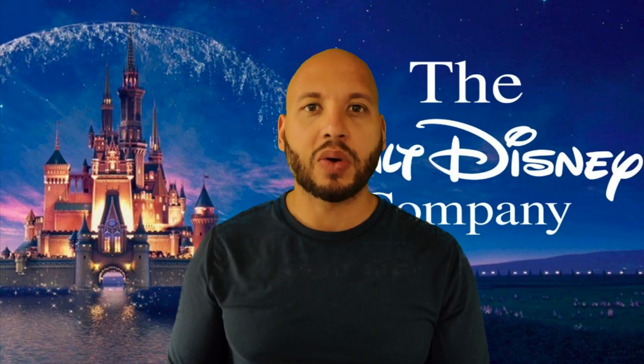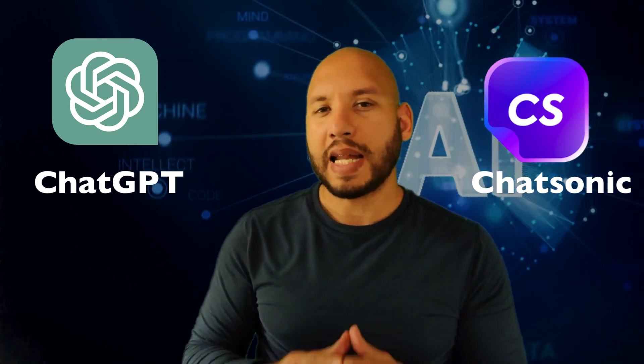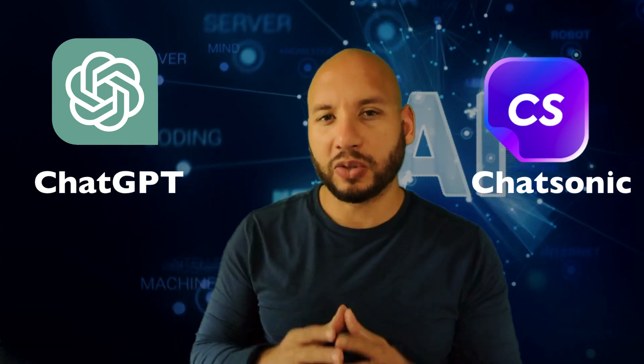Let's take a typical scenario in our roles as world-class management professionals. You need to do some research on a client or competitor for a report, a big presentation, or perhaps for an interview. Let's say that client is Walt Disney Media Company — you need actionable insights that will give you a competitive advantage. Let's see how these AI tools can help with this.